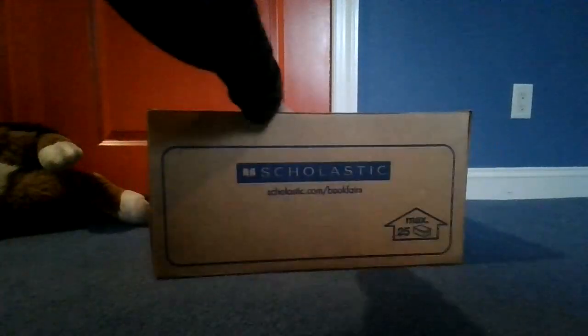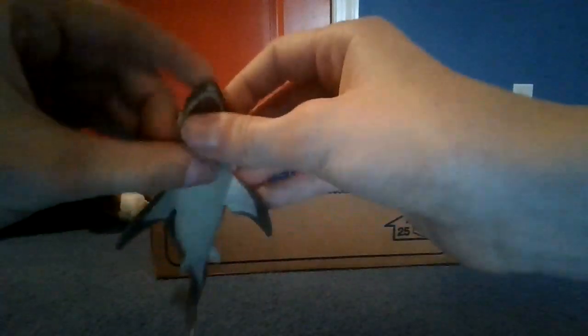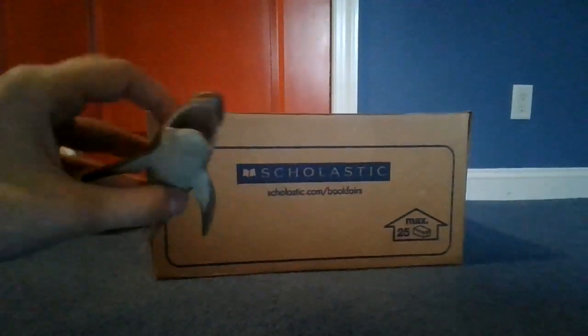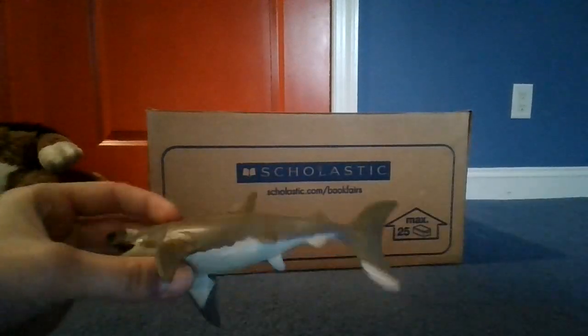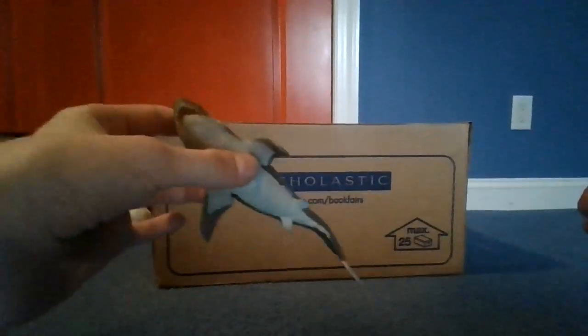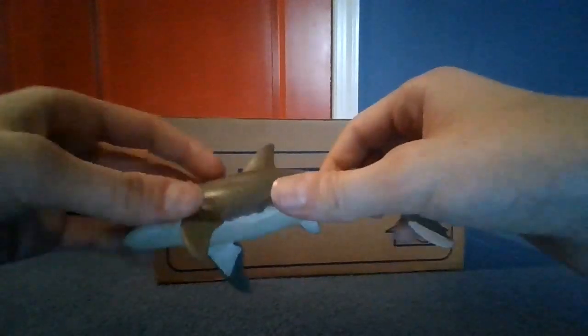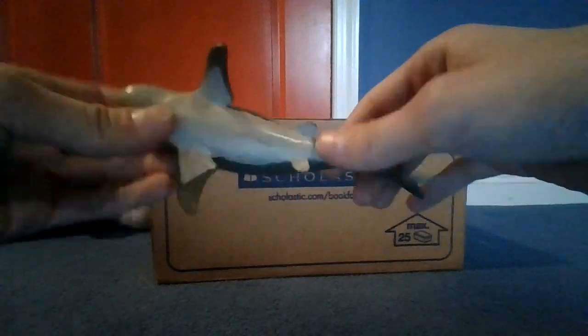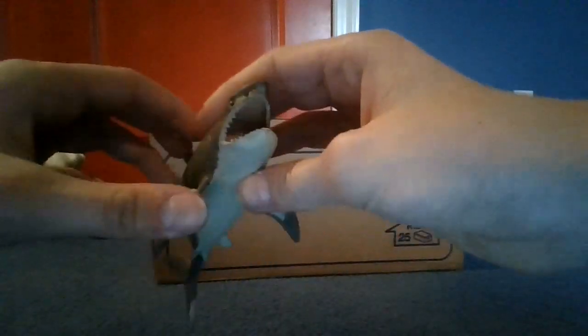Next up we have the megalodon. The megalodon is 10 times bigger than a great white shark — even though this toy is bigger, it's just how they were made. The megalodon is an extinct, ginormous animal. It is very, very big and this animal could also feed on mammals. It is also known as the mega shark.